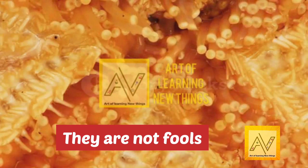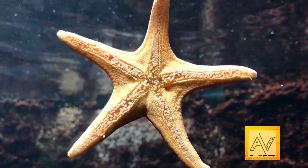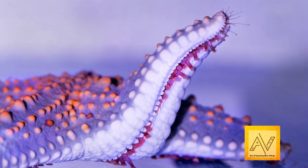Starfish may have no brain, but they are certainly not fools. Starfish have eyes. Lacking a brain, blood, and even a central nervous system, it might come as a surprise to you that starfish have eyes.